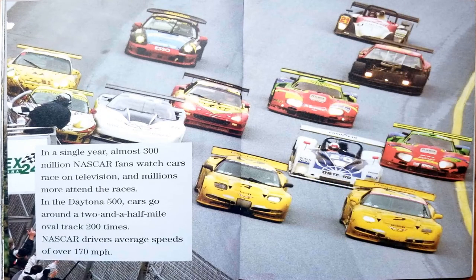In a single year, almost 300 million NASCAR fans watch cars race on television, and millions more attend the races. In the Daytona 500, cars go around a two-and-a-half-mile oval track 200 times. NASCAR drivers average speeds of over 170 miles per hour.